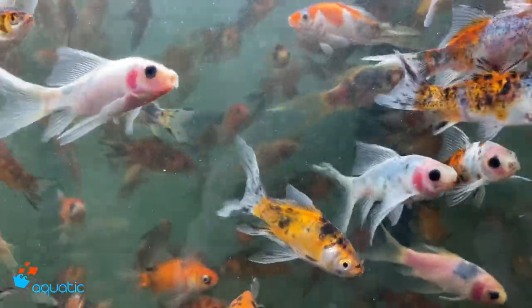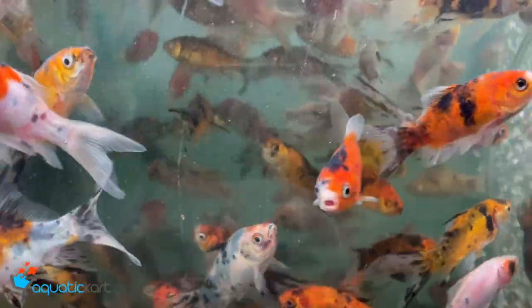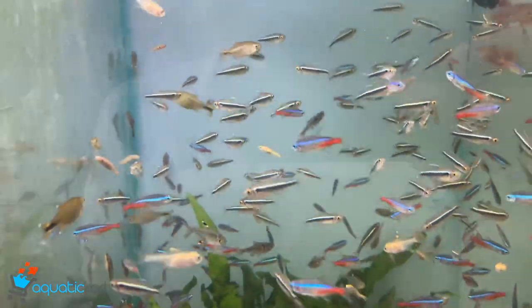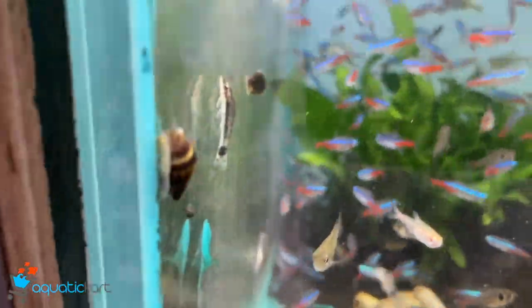Shubunkin — medium size. Tetras: black neon tetra. Flame tetra, otocinclus, assassin snails, golden algae eaters.